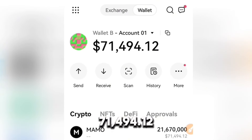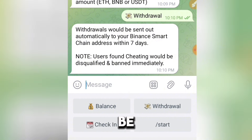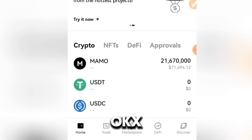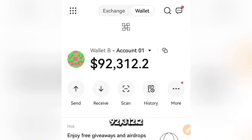Let's head back to my OKX — my balance right now is 71,494.12. I head back to my Mammal and click on withdraw. It says withdrawals will be sent out automatically to your Binance matching address within seven days. Let's head back to OKX — I just refresh and now it shows 92,312.2. So that's how it works.